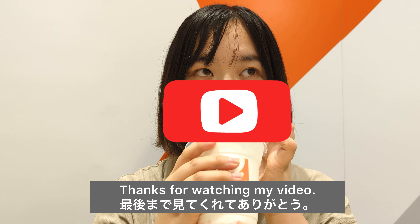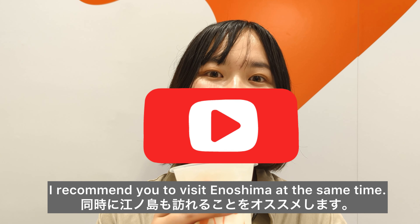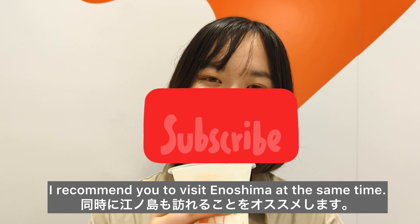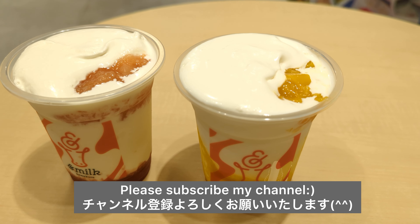Thanks for watching my video. When you visit Kamakura, I recommend you to visit Enoshima at the same time. Please subscribe to my channel. Thank you.